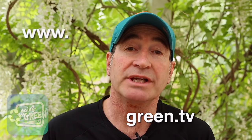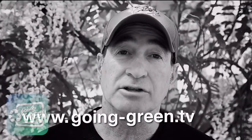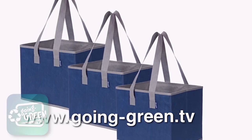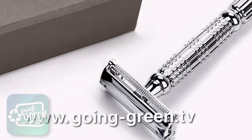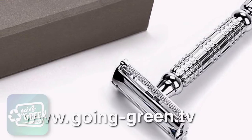We have a range of products to help you live a plastic-free life. Just hit the links below or go to the website at going-green.tv. Some of the products we have for sale include stainless steel reusable water bottles, reusable shopping bags — incidentally made of recycled water bottles — and stainless steel reusable shavers so you're not using plastic disposable ones.